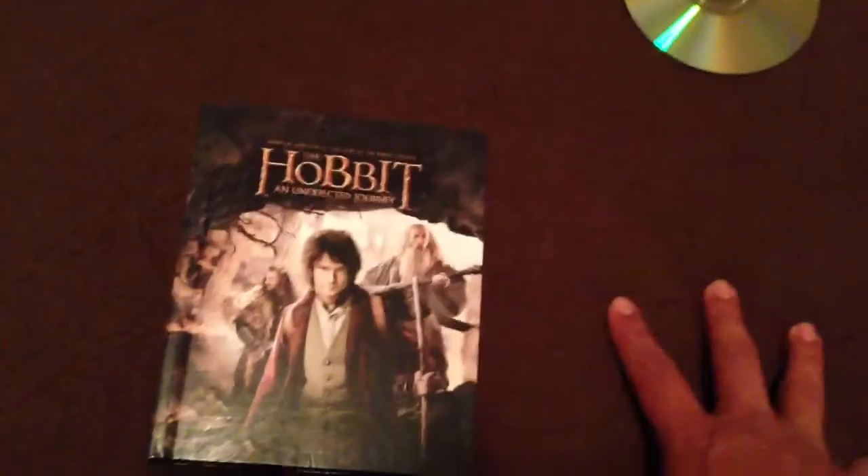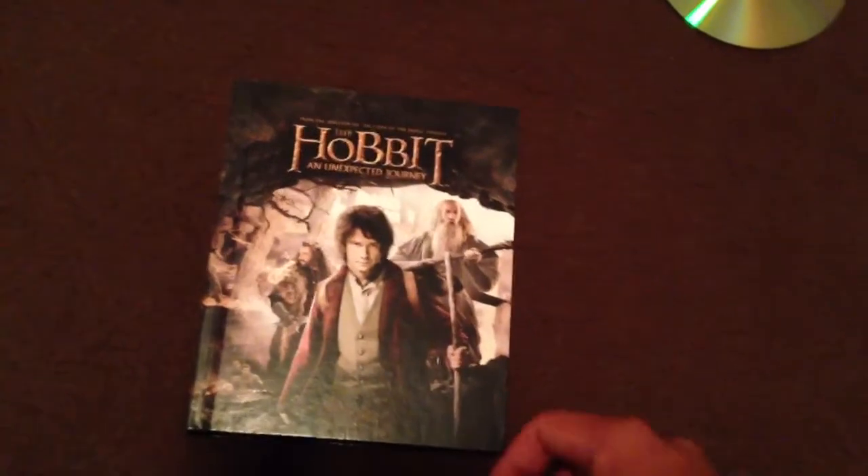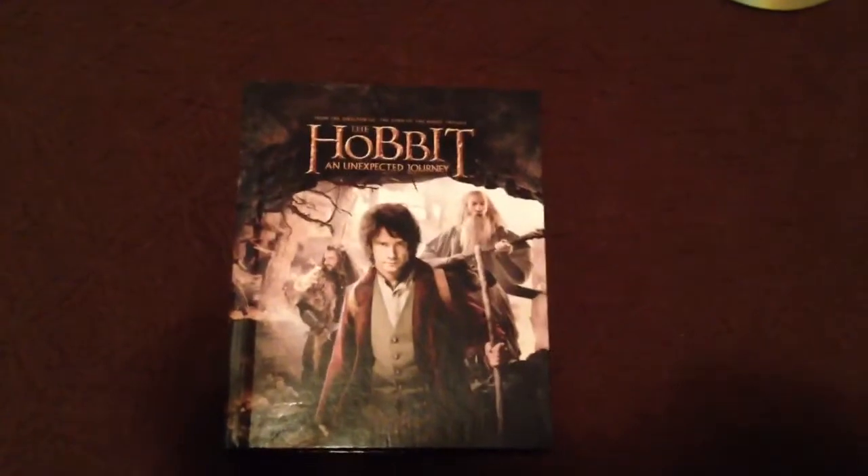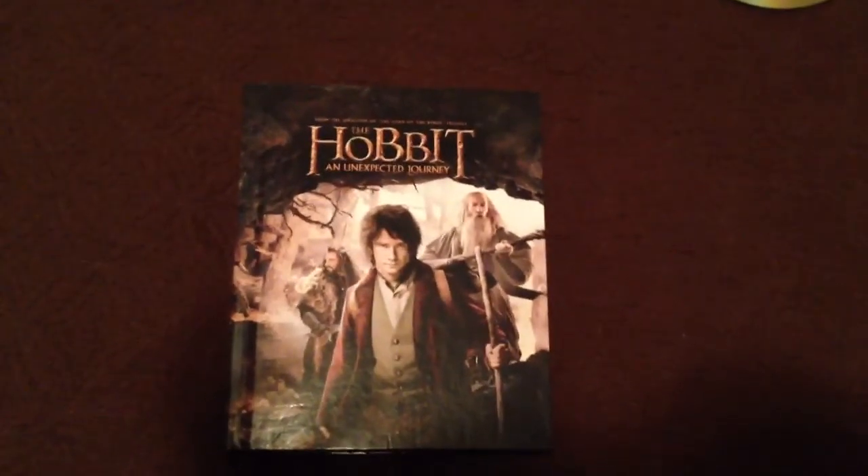Target had one where it came with a Bilbo Lego, but that was it — it wasn't anything special. So there you have it, the Hobbit Unexpected Journey Walmart exclusive Blu-Ray.